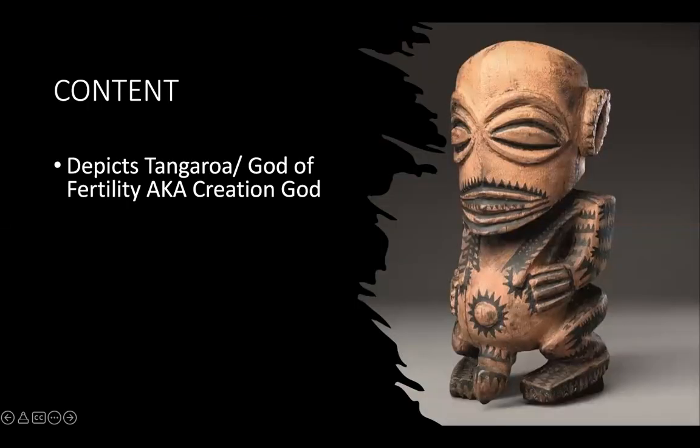It is believed that this is definitely depicting a god. Most people say it depicts the god of fertility, who is also the creation god. Here's another sculpture of that same god, and you can definitely see some similarities between the two. His name is Tangaroa.